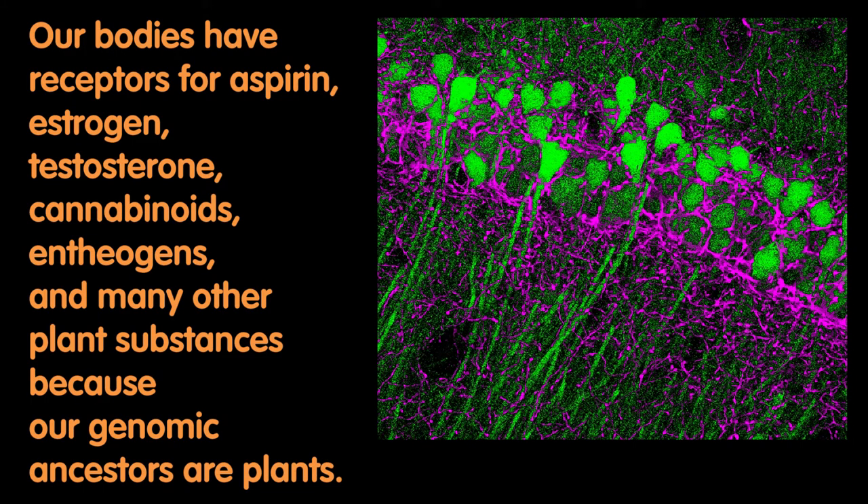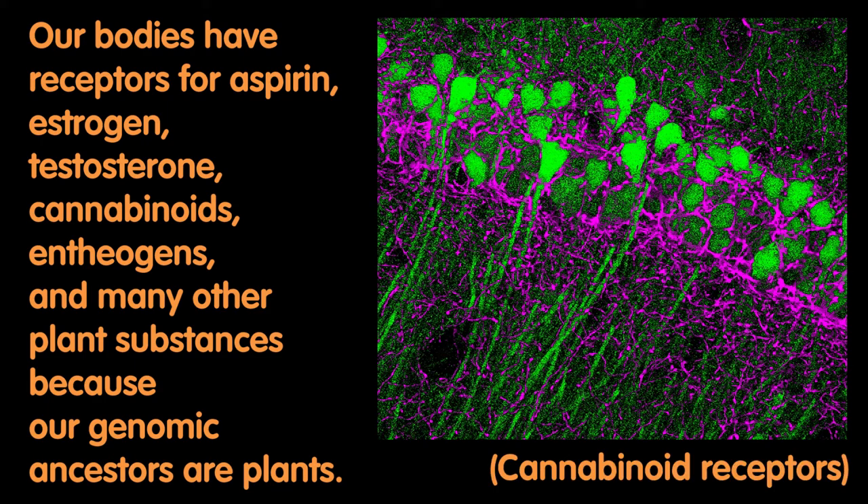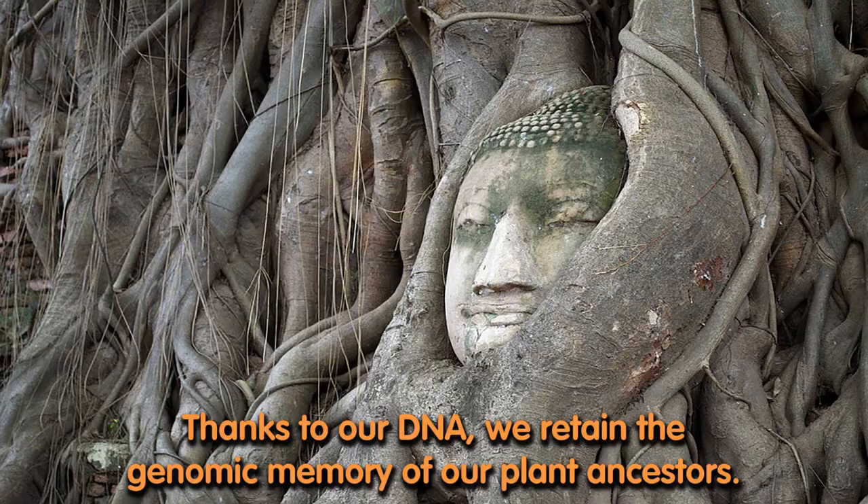Our bodies have receptors for aspirin, estrogen, testosterone, cannabinoids, entheogens, and many other plant substances because our genomic ancestors are plants. And what you're seeing here is cannabinoid receptors. Thanks to our DNA, we retain the genomic memory of our plant ancestors.